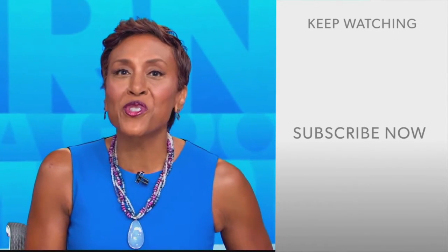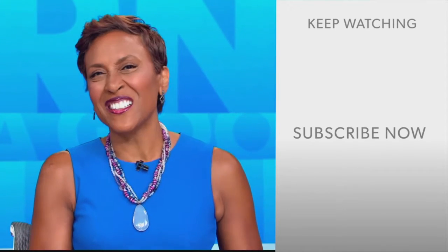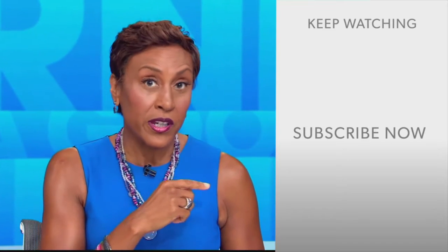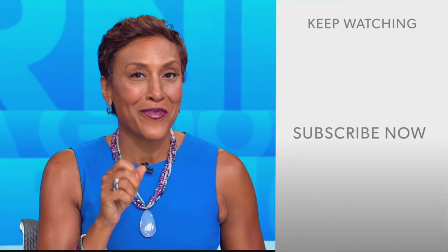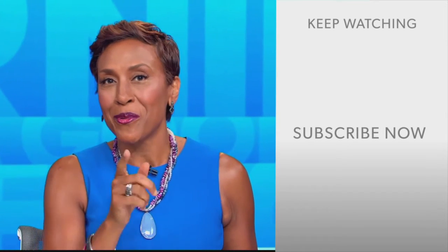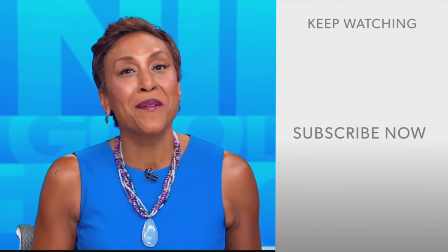Robin Roberts here. Thanks for checking out our YouTube channel — lots of great stuff here. Click the subscribe button to get more awesome videos and content from GMA every day. We thank you for watching and we'll see you in the morning on GMA.